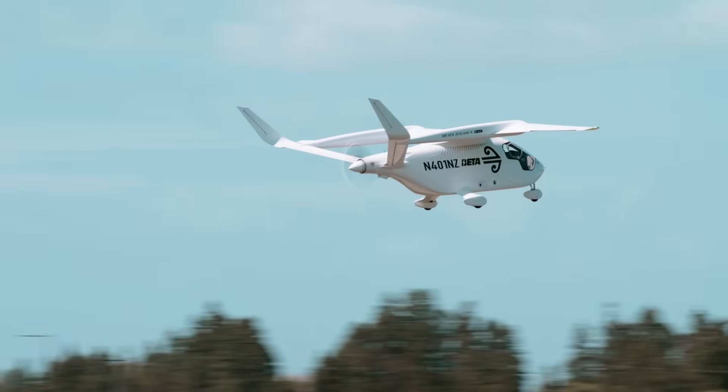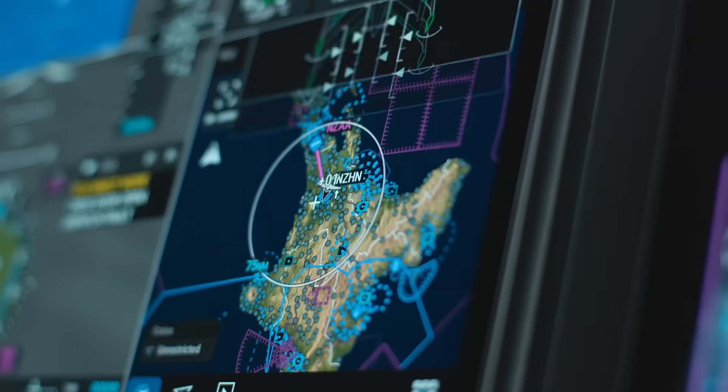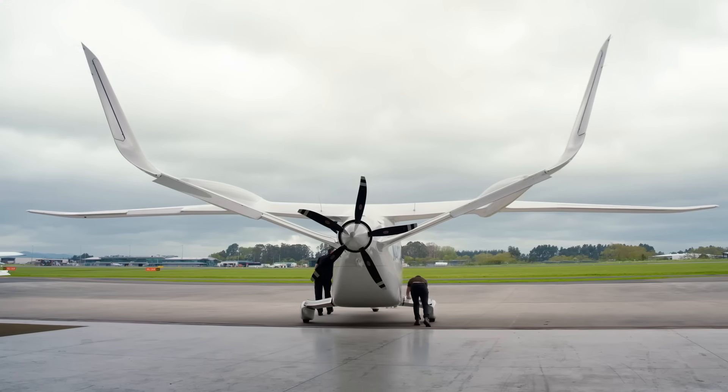This plane looks way different to all of the other planes. Is it weird to fly? Not really. It's got new technology in it, but once we're up in the air, the same thing that makes any other aeroplane fly applies to this one as well.